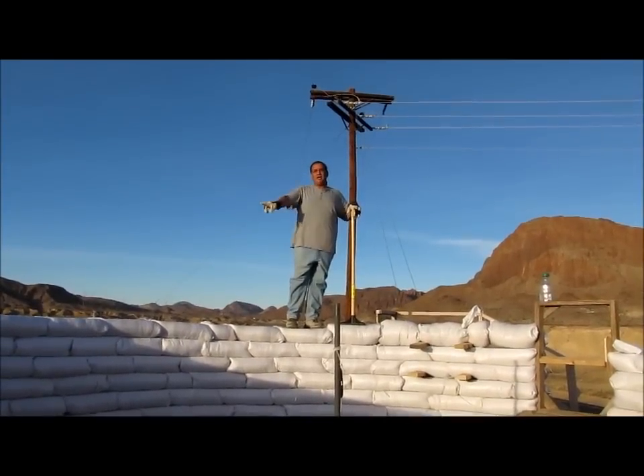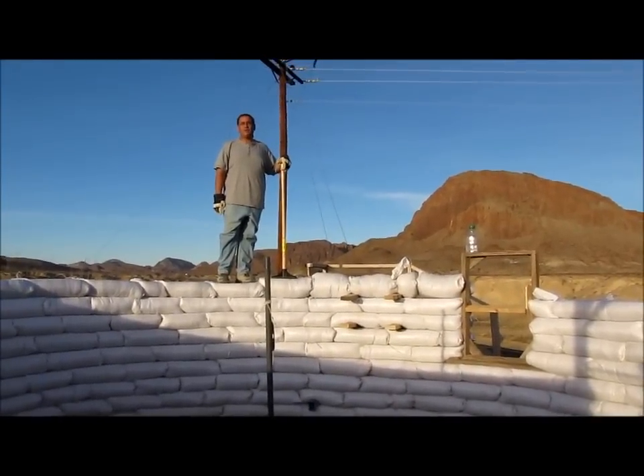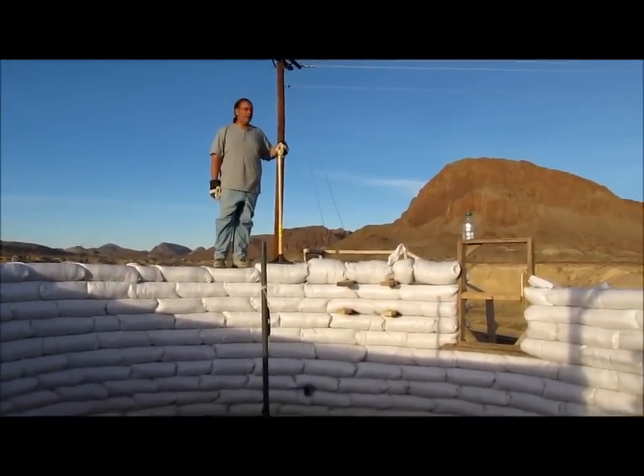We're working on course 11. We got to the window. We're going to tamp it down, call it good. It's a good day's progress for after school. Hopefully we can keep up and knock a couple courses out this weekend.